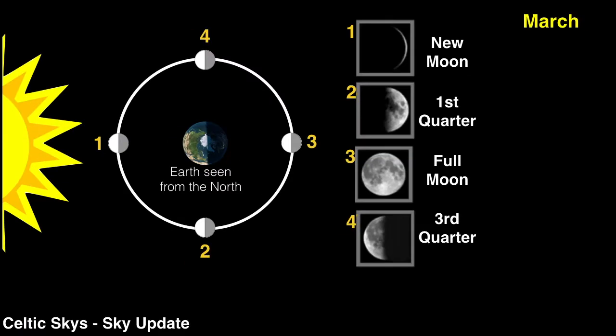As the moon continues to orbit the earth it will go through its many phases. On the 5th of March we will observe the first quarter. The night sky will be lit up by the full moon on the 12th. We will see the third quarter on the 20th of March and the new moon will be on the 28th.